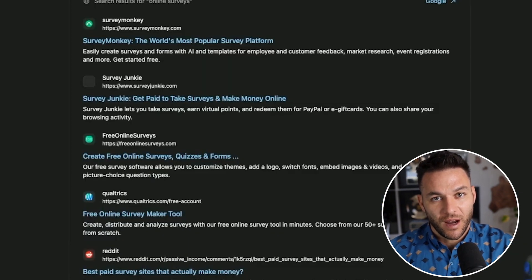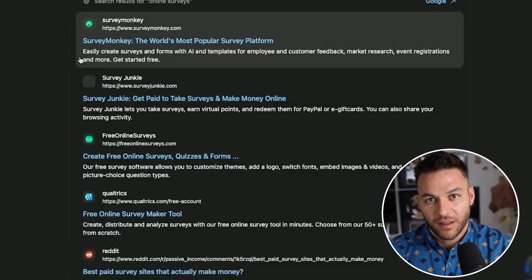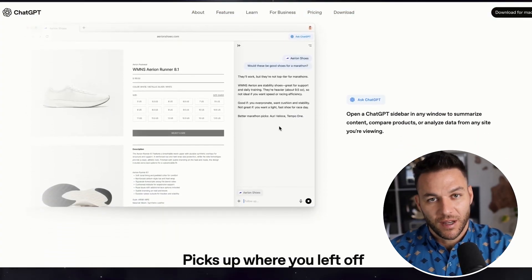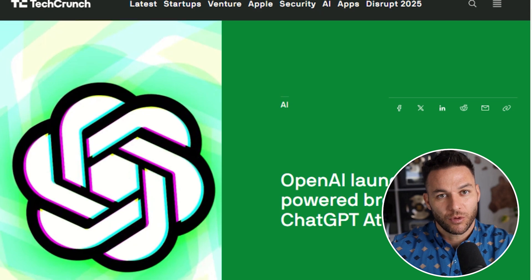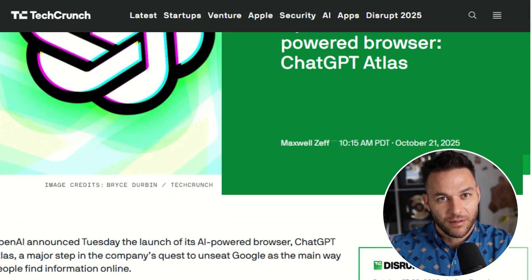Let me give you some real examples of how you could use this. Let's say you run a service business doing outreach to potential clients. With Atlas, you could have the AI research companies, find their contact info, and help you draft personalized messages all in one flow — instead of spending two hours doing research, you spend 20 minutes. Or if you're creating content for clients, Atlas can browse multiple sites, summarize key points, and help you draft the report right there in the browser. What used to take half a day now takes an hour.